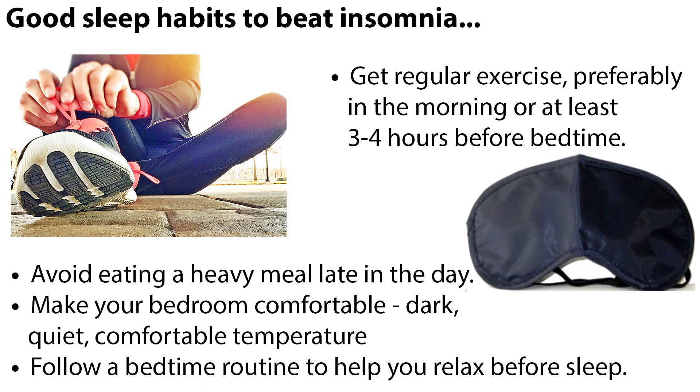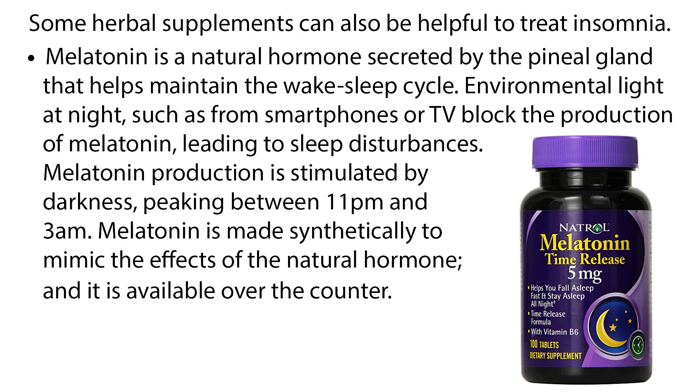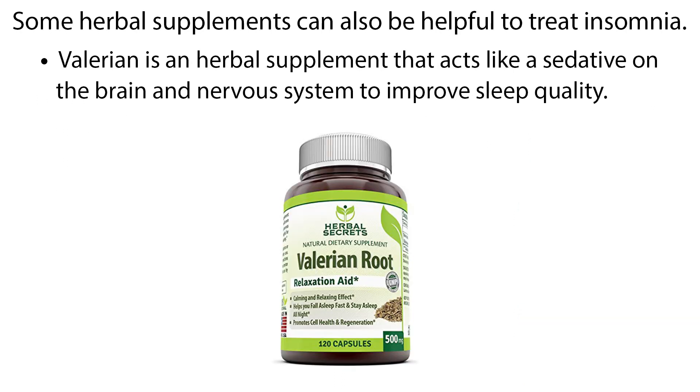Follow a bedtime routine to help you relax before sleep. Some herbal supplements can also be helpful to treat insomnia. Melatonin is a natural hormone secreted by the pineal gland that helps maintain the wake-sleep cycle. Environmental light at night, such as from smartphones or TV, blocks the production of melatonin, leading to sleep disturbances. Melatonin production is stimulated by darkness, peaking between 11 p.m. and 3 a.m. Melatonin is made synthetically to mimic the effects of the natural hormone and is available over-the-counter. Valerian is an herbal supplement that acts like a sedative on the brain and nervous system to improve sleep quality.